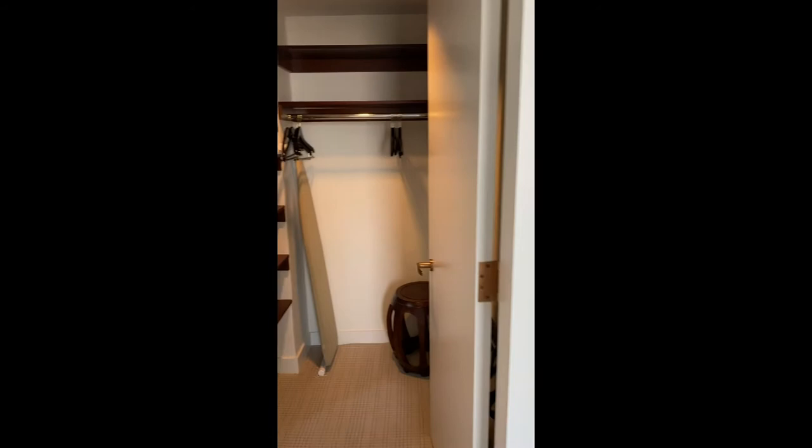Master closet with shelves, a rainboard, and rod.